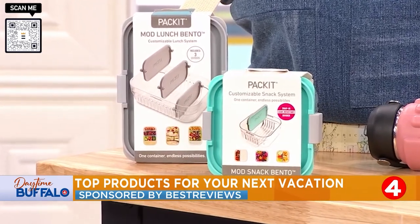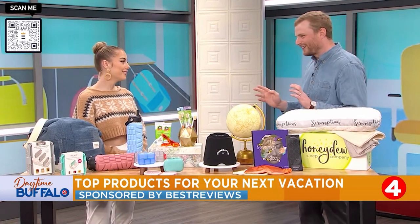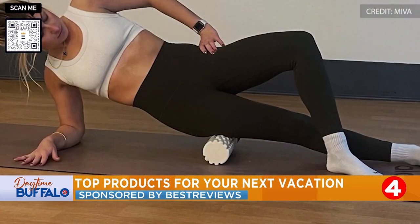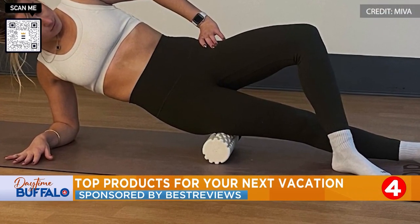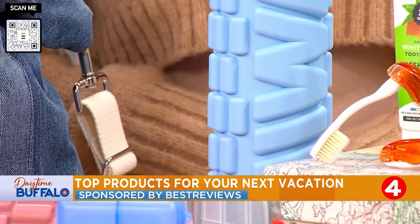We got the food and the snacks covered, but what if you need to stay hydrated? This is my favorite one of the bunch that we brought today. It's just a great idea — it's a water bottle from Meva that doubles as a foam roller. This kind of allows you to consolidate a couple essential items into one.